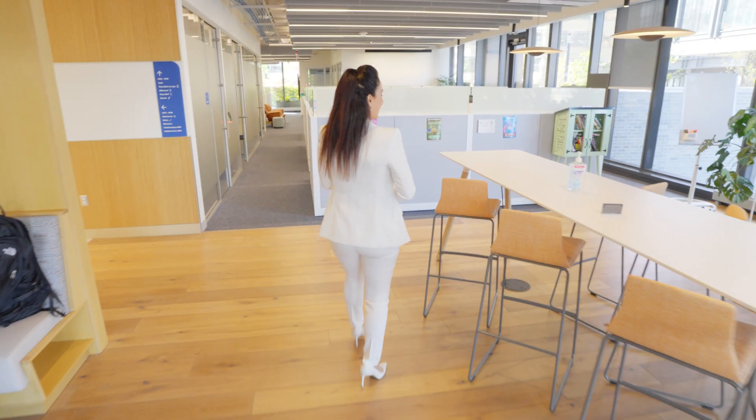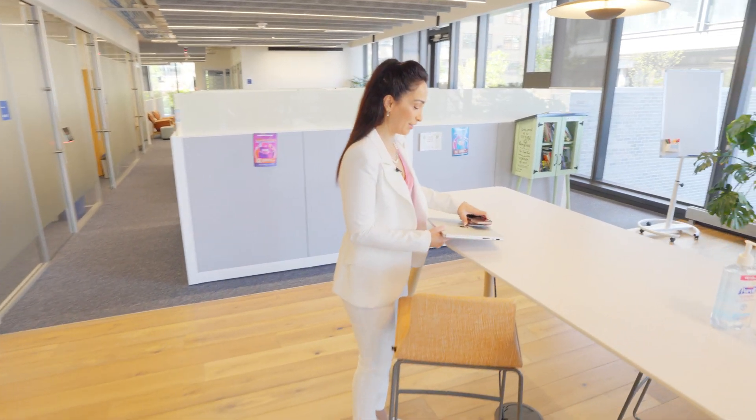Oh, this is a lot of stairs. Can we take a little break here at this table, if you don't mind? Yeah, absolutely. And while I catch my breath, can you show me something awesome?